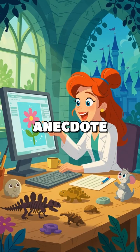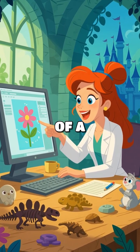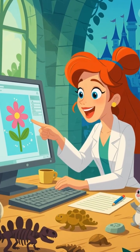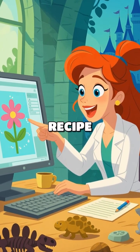Here's a fun anecdote. One paleontologist found a coprolite that contained traces of a prehistoric flower, leading them to discover that dinosaurs enjoyed a diverse diet, including plants that are long gone today. It's like uncovering a lost recipe book.